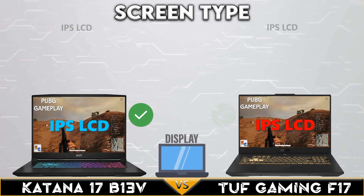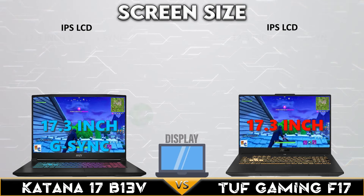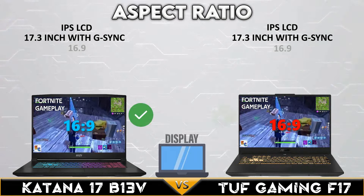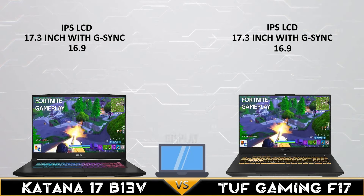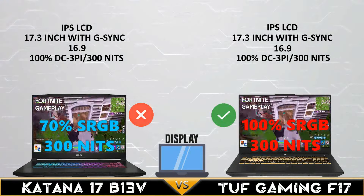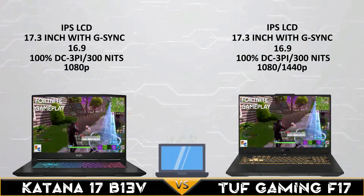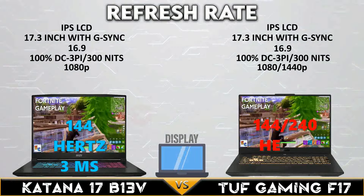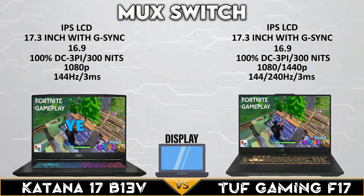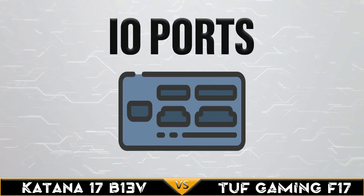First, let's go to the display comparison.